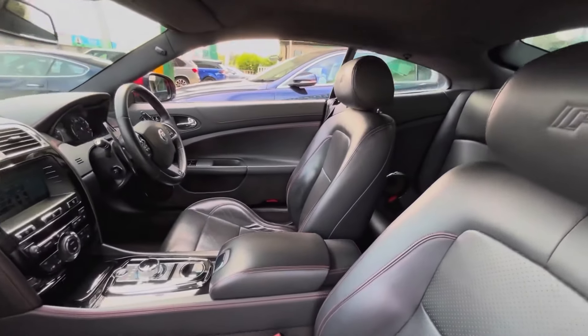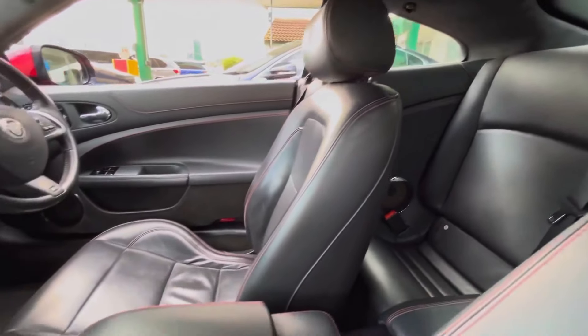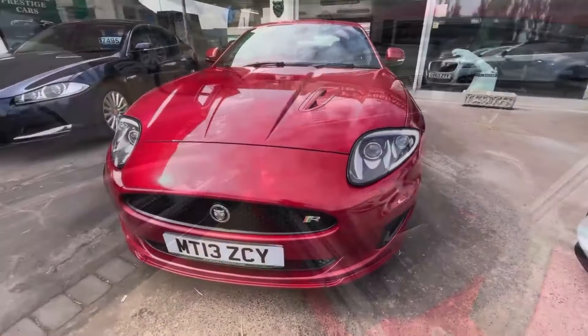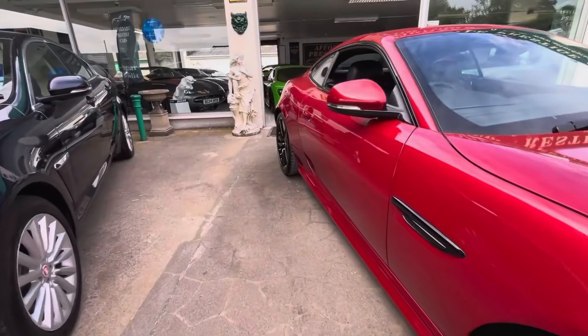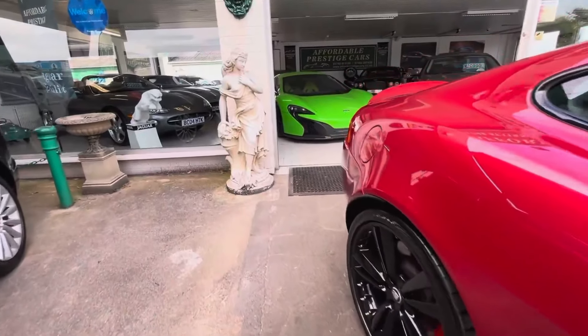That is with a full Jaguar service history behind it — in fact it's just been serviced in June, barely 100 miles ago. It has plenty of ease of life extras as well, because as a Jaguar, it's not just about the performance, the looks and the sound — it's about the comfort and long distance ability, and that is a key reason why people love these so much.